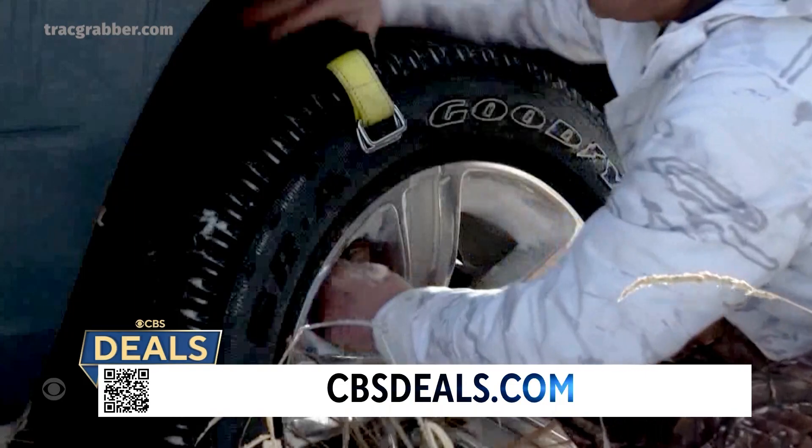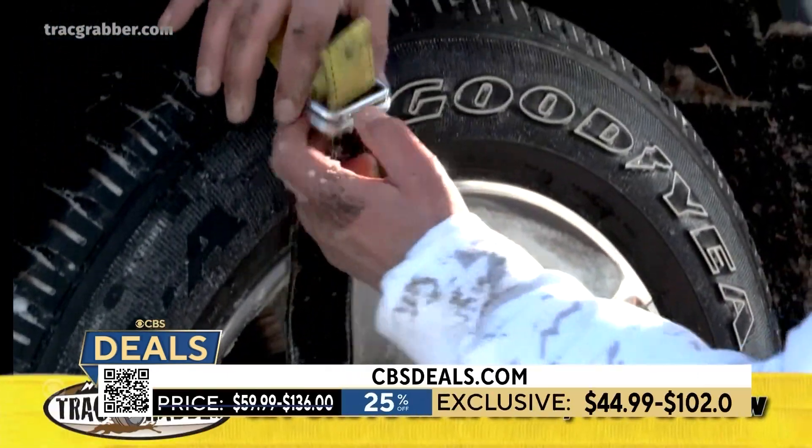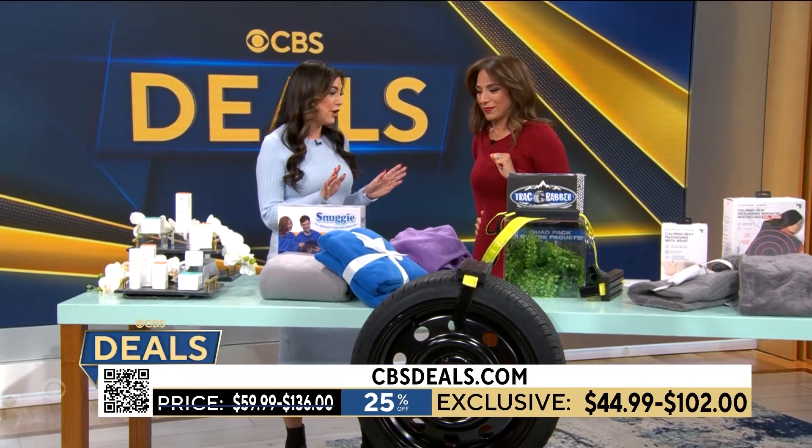How much is this? It's 25% off, so you can get it for $45. A must-have for anybody with a car.